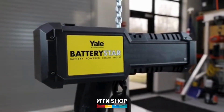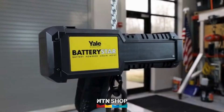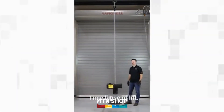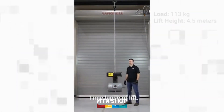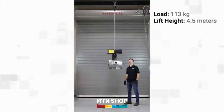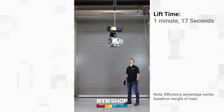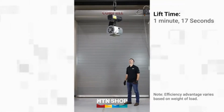Again, our operator will be lifting a 113 kilogram load four and a half meters in the air. With the Battery Star, this same lift took only 1 minute and 17 seconds, which is more than twice as fast as lifting the same load with a manual hoist.